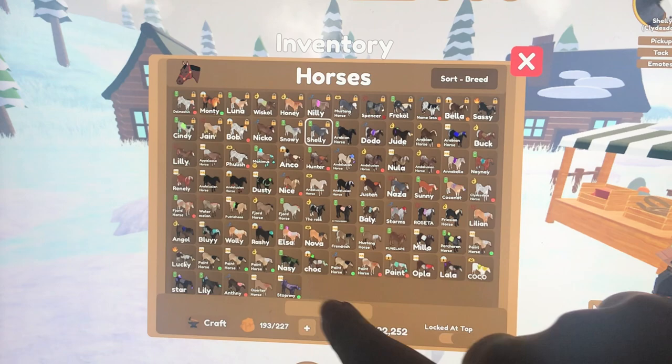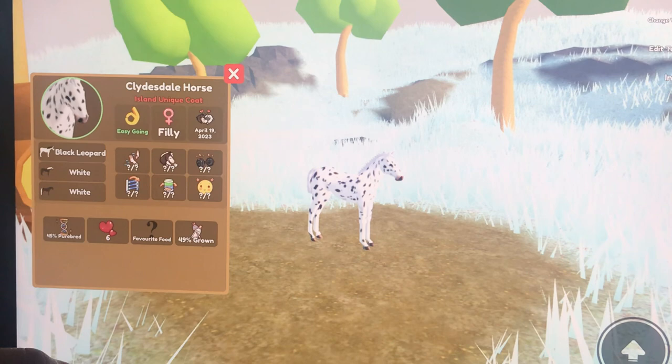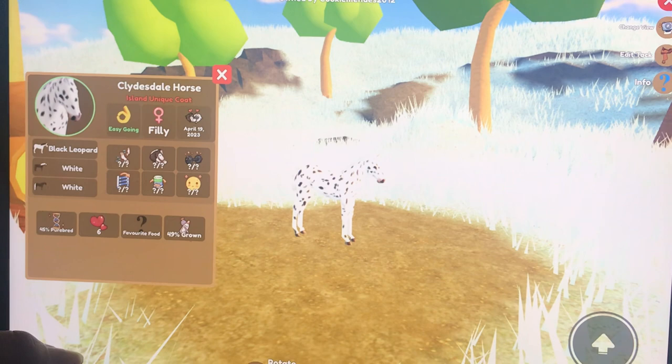Next is going to be a baby Clydesdale, because baby Clydesdales and grown Clydesdales are usually very, very different. So this is my baby Clydesdale — I haven't named it yet, so comment down below what I should name this one. It's 49 growth, 6 love, and 47% on creating a rare breeding horse.